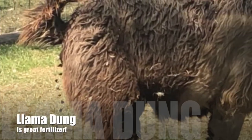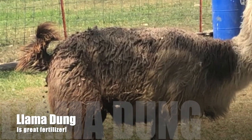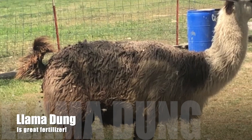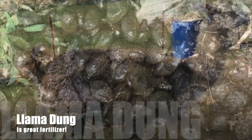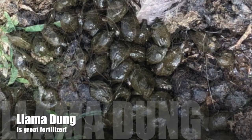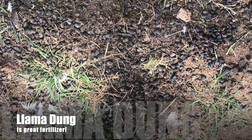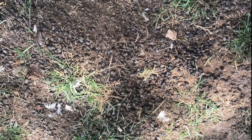Another crazy fact about llamas is their poop — it is almost odorless. And believe it or not, it is actually a truly great eco-friendly fertilizer. Farmers actually refer to the llama manure as llama beans. And they go to the same pile repeatedly, which is kind of nice for cleanup.